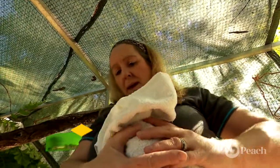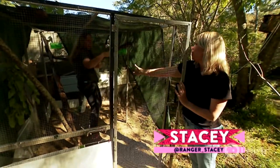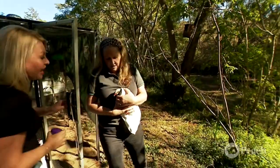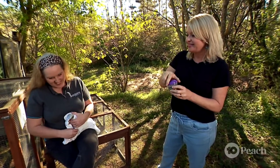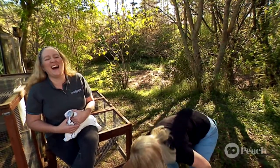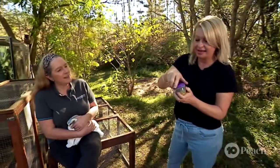Do you think she's going to be hungry? Oh yeah. She's so cute. Here, pass that and I'll help you. Oh, my gorgeous. Hang on, wait a minute — that wasn't meant to happen.